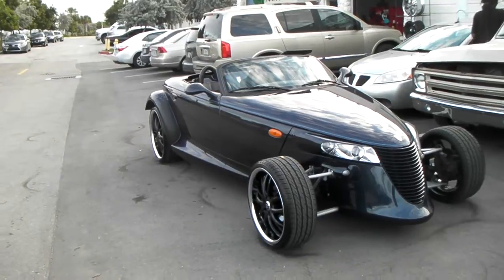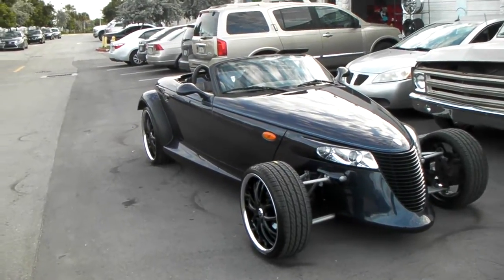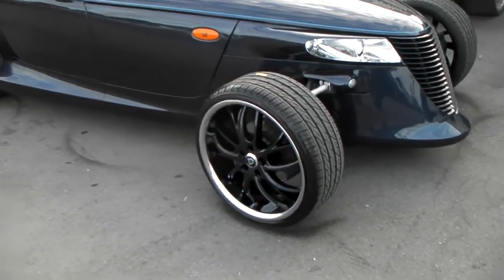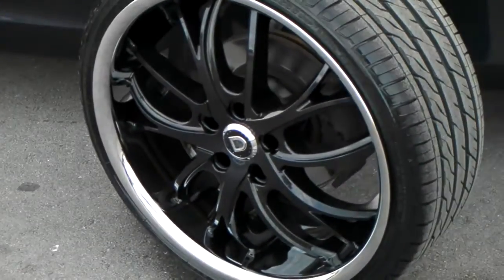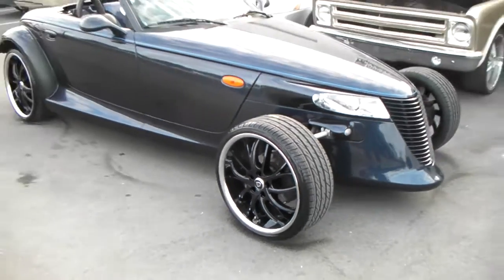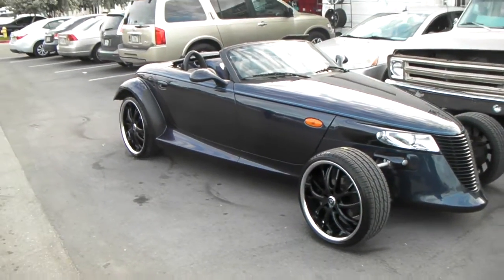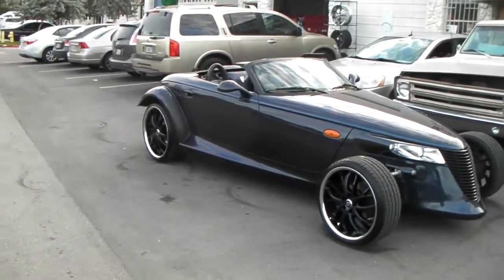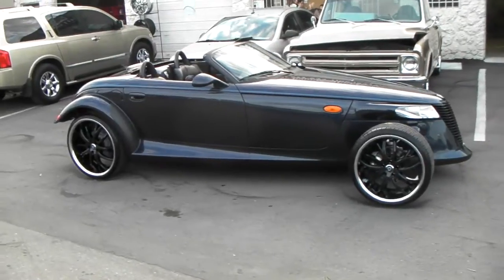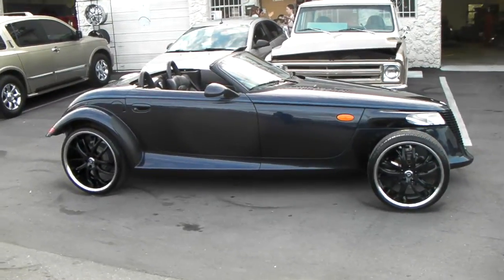Got the 20s in the front, 22s on the rear. Got the Lexani Polaris, got them custom painted — you can see the blue in there. Shows a little bit better in the sun, but we're running out of sun for the day. Got the 245/30/20 in the front, 295/25/22 in the back. Keep the original diameters. Next time we'll probably go a little bit bigger with the tire in the back, but still came out really nice, really beautiful. This car is definitely a showstopper.